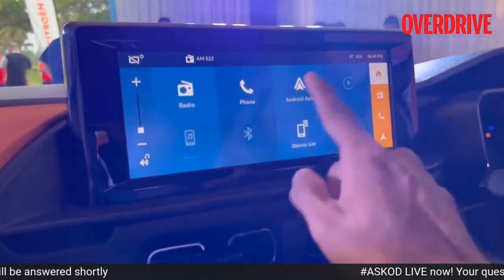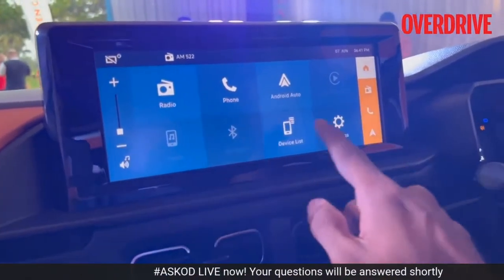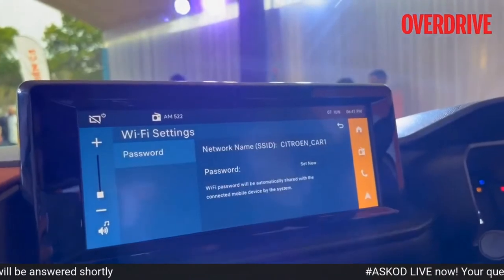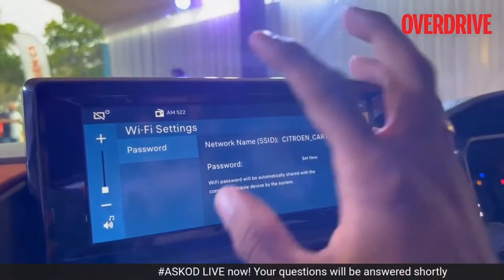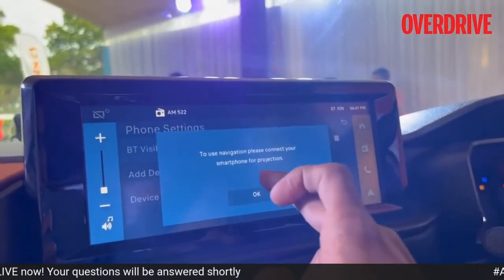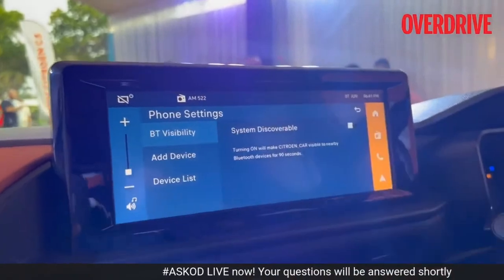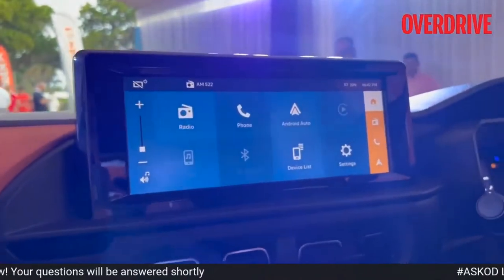I'm going to quickly cycle through the infotainment: Radio, Phone, Android Auto, Apple CarPlay — these two are wirelessly possible. This is the media. Bluetooth audio device list shows all devices paired with this infotainment system, and then there is Wi-Fi capability. For navigation, please connect your smartphone for projection — essentially wireless Apple CarPlay or Android Auto, and then Google Maps from that smartphone interface will show up here. So that is the infotainment for you.